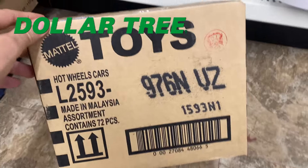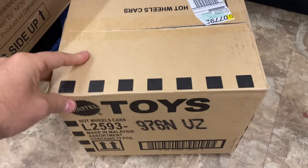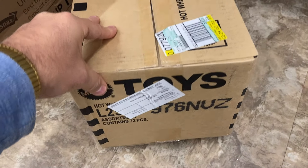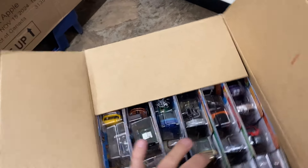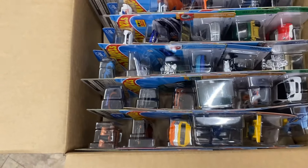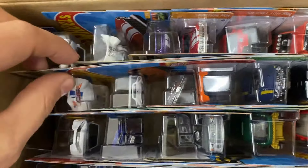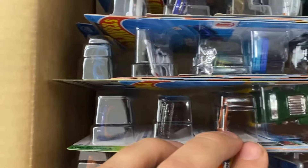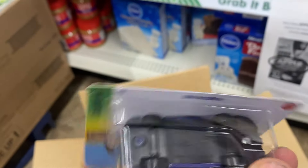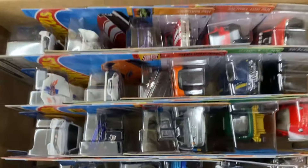Alrighty boys, I'm at my last stop of the day - a Dollar Tree and they brought a fresh 2023 N-case for me to open. I'm gonna crack this bad boy open and see what's hiding inside. I think the tuned VW is the regular treasure hunt and the Porsche 935 would be the super. Let's take a quick peek at the top of this N-case. I don't see the tuned VW in the top. Here is the Porsche - it's the dud boys. I never have any luck - I've had a bad day today guys, I haven't found anything.